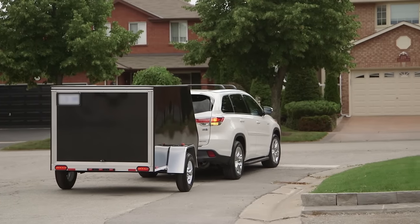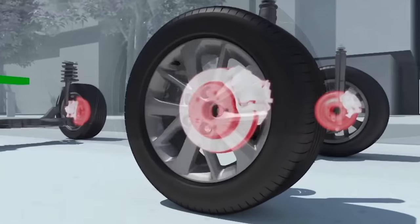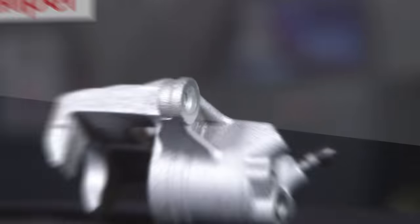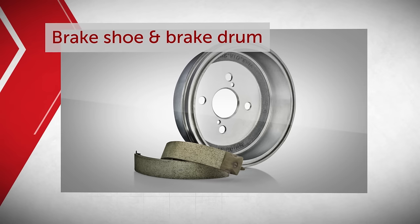The brakes on your Toyota vehicle form part of a complex braking system that is designed to bring your vehicle safely to a stop. This system consists of several important brake components like calipers, rotors, brake pads, brake shoes, and brake drums.